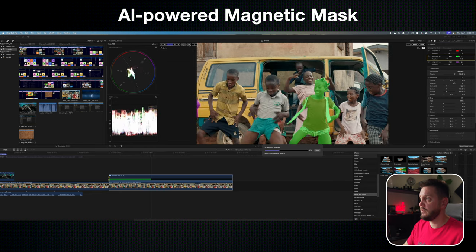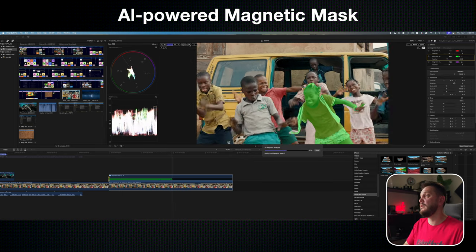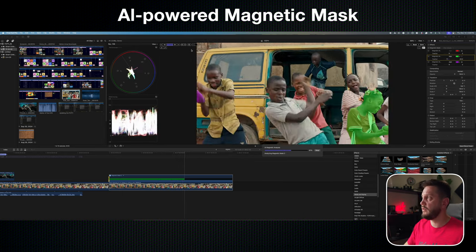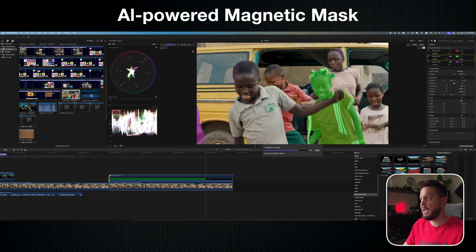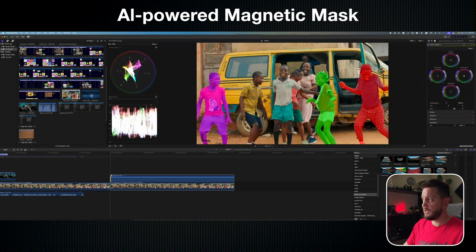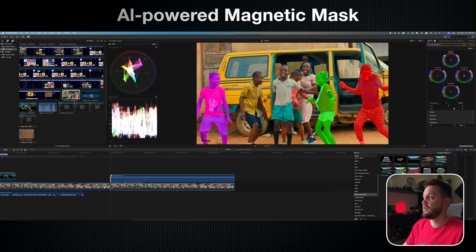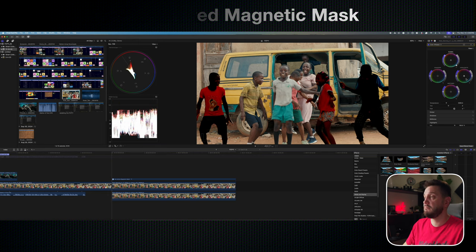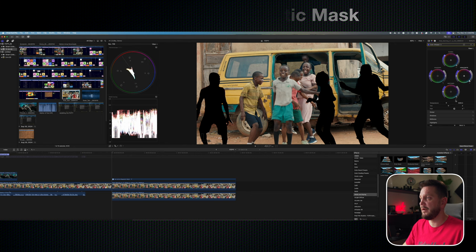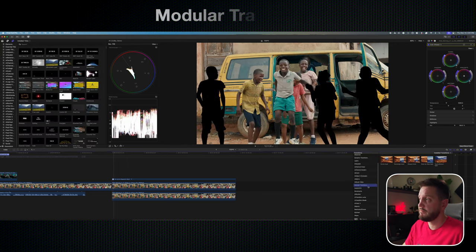The cool part about this is you can select those talent kids and then adjust the color wheel. You can brighten them up — if you have a talent, it makes them pop out of the picture. You can use that magnetic mask and bring the brightness, contrast, and everything. Or in this case, just drop down the brightness to make it so other players need to be unlocked.